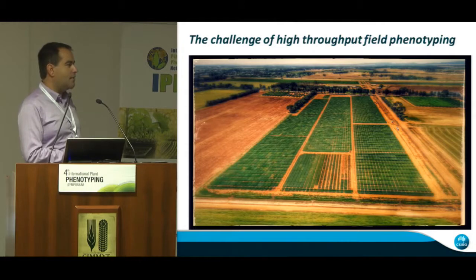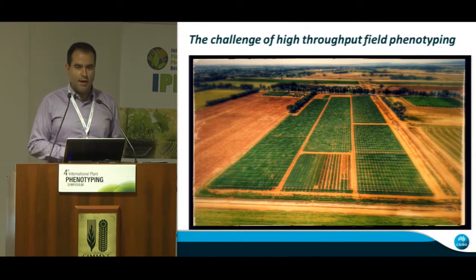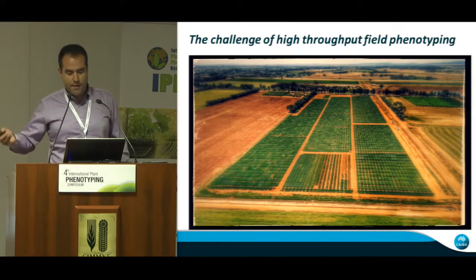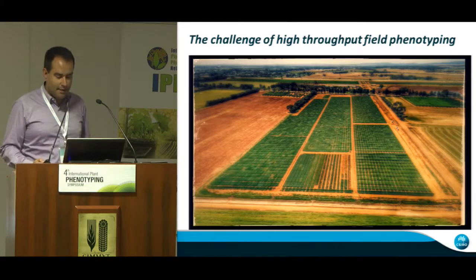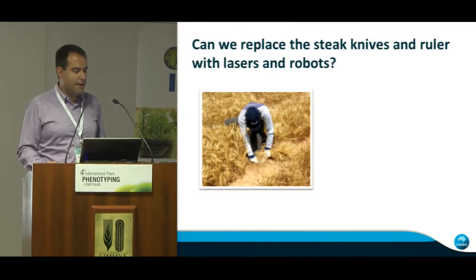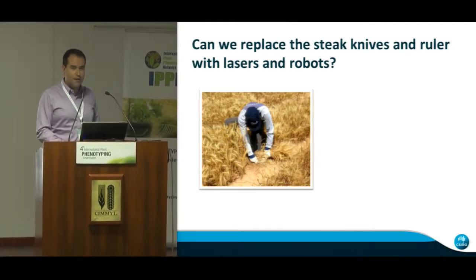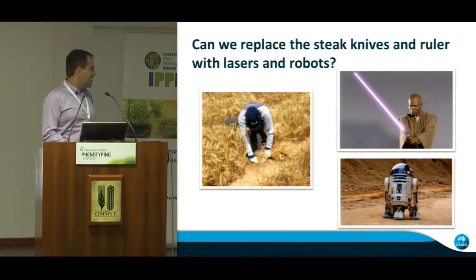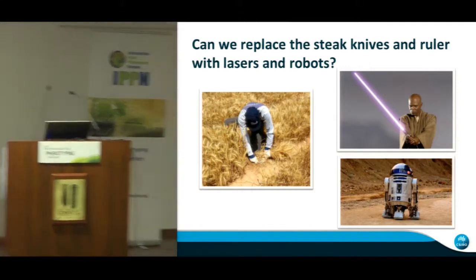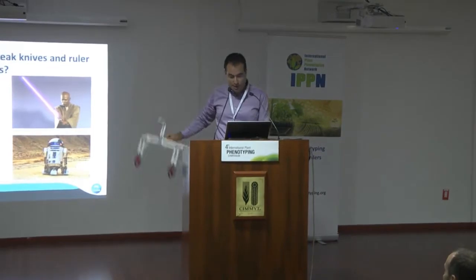For most of you, you're very familiar with this type of field experiments grown all over the world, where people are performing phenotyping. A lot of the measurements that drove the green revolution were relatively basic — like you just need a ruler, a steak knife to get biomass cuts, and obviously the yield at the end. So the question I asked myself when I started working in this field is: can we replace these really basic tools, such as the ruler or steak knife, with lasers or some more 21st century technologies? Unfortunately, the technology is not going to be like science fiction. They're going to be more likely something like what I'm presenting today — not that exciting to look at, but the results coming from this are quite exciting.